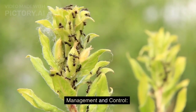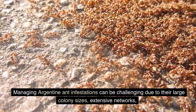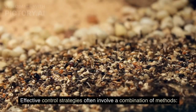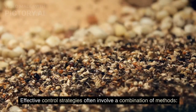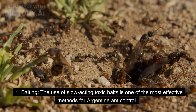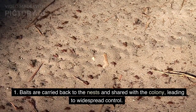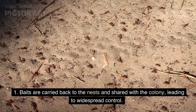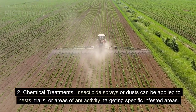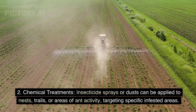Management and control. Managing Argentine ant infestations can be challenging due to their large colony sizes, extensive networks, and ability to rapidly reproduce. Effective control strategies often involve a combination of methods. First, baiting: the use of slow-acting toxic baits is one of the most effective methods for Argentine ant control. Baits are carried back to the nests and shared with the colony, leading to widespread control. Second, chemical treatments: insecticide sprays or dusts can be applied to nests, trails, or areas of ant activity, targeting specific infested areas.